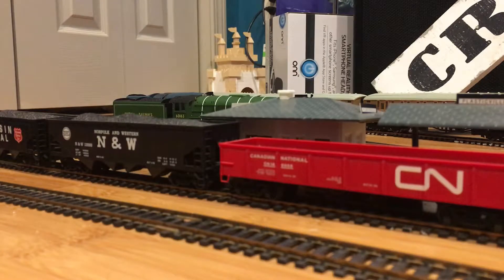Hi guys, welcome back! Today I'm going to be showing you the fleet of my British steam engines. I'm going to go in order from my first ever British steam locomotive to the latest one that I have. So yeah, let's get started.